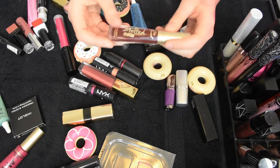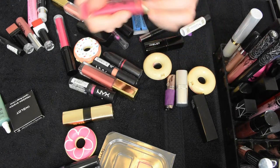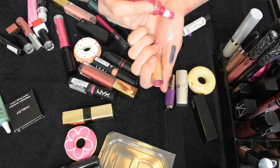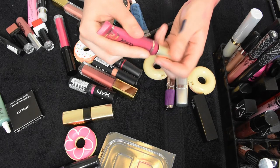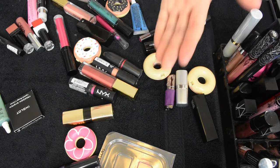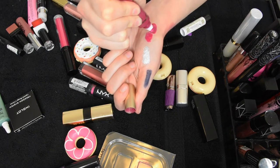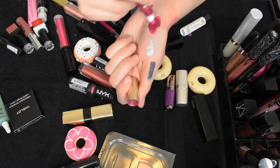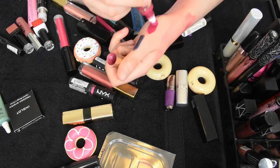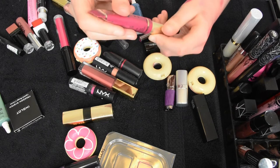Too Faced Melted Matte liquid lipstick — the formula on these is really drying, but I love the color so I'm keeping it. An original Too Faced Melted lipstick — these are more like an actual lipstick texture. This one separated and I really love the color. I remember waiting for it to come back in stock at Sephora and then I never use it — serves me right. What if I squeeze a ton out? Oh my god, it is so pretty. Okay, if I shake it up and squeeze out some of that liquid I kind of got it to work. I'm gonna keep it and try to use it more. I should put it in my everyday thing.